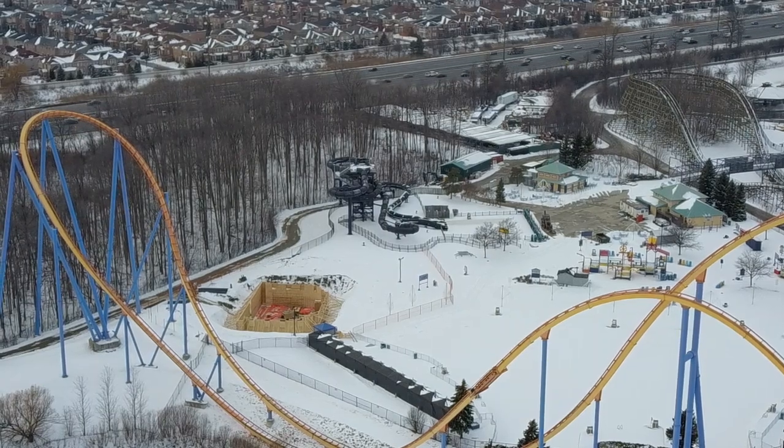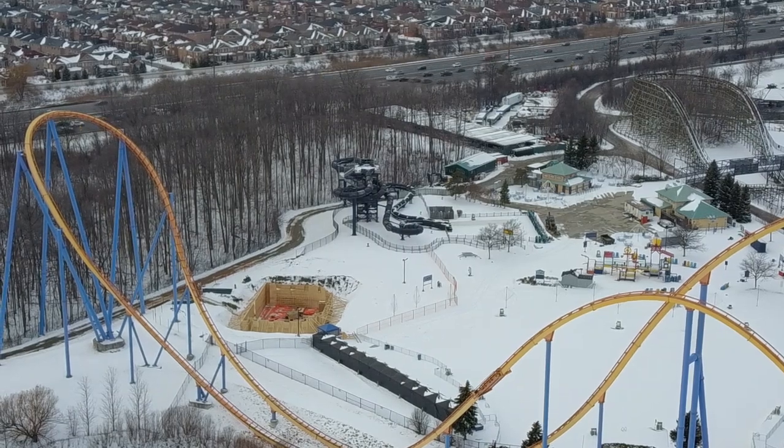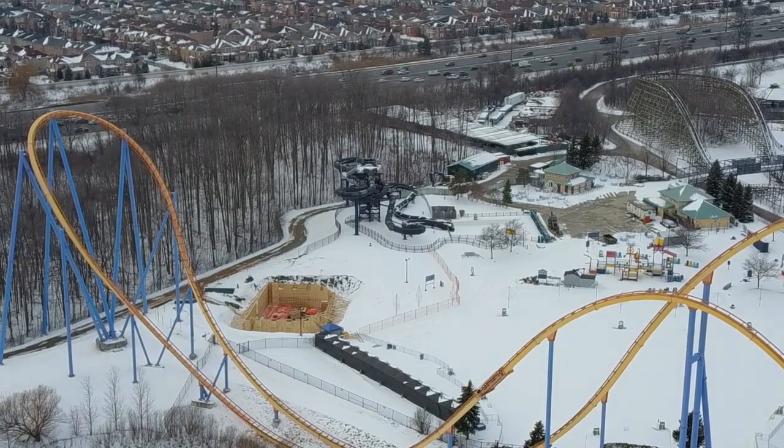Cliff jumping's coming to Canada's Wonderland and the foundation's going in. Hope you enjoyed this video — don't forget to drop a like, comment, and hit that subscribe button if you haven't already.